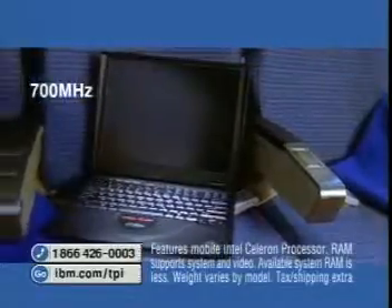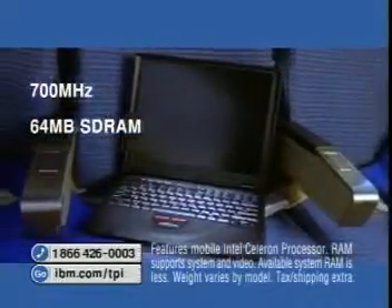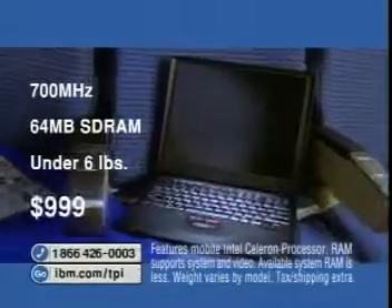This is a genuine IBM, folks. Intel Celeron processor, 700 megahertz, 64 megs of RAM, under six pounds, all for just $999.